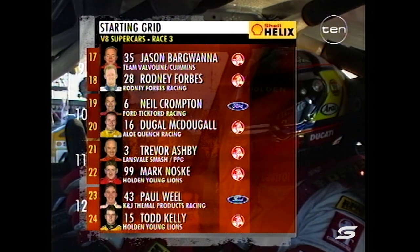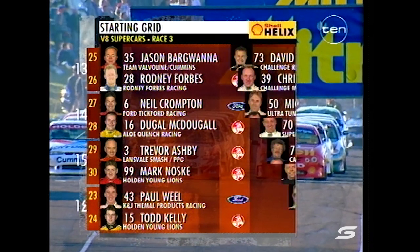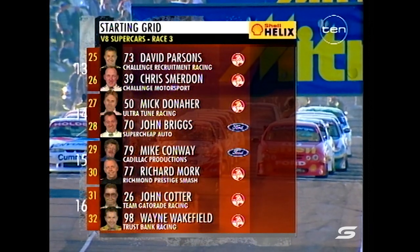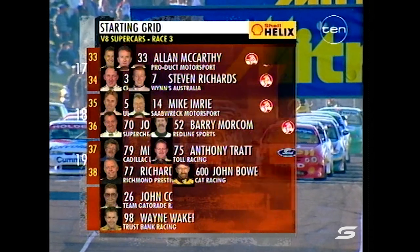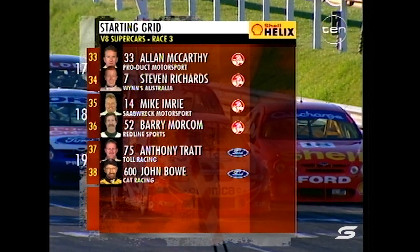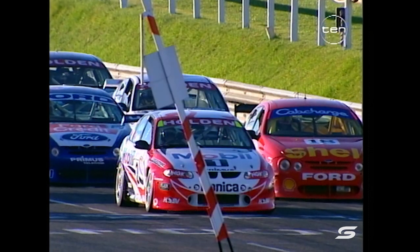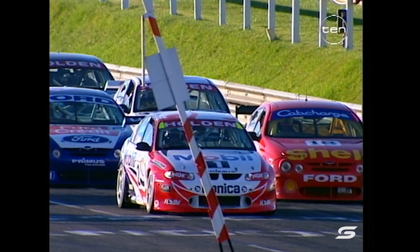Faulkner, rather, word from the ground. Crompton back in 19th from McDougal, Ashby, Noski, Weal and Todd Kelly going backwards as the day goes on. Compton's been in the wars today too. David Parsons, Chris Smerton, big fail in V8s - right back to John Bauer on the last position of the grid. He threw a fan belt in heat two that damaged all the car's electrics and put him out of the race, so he's going to start right from the back.